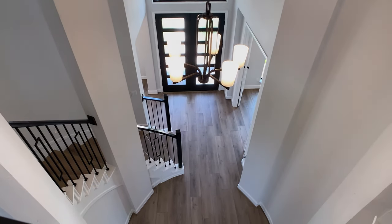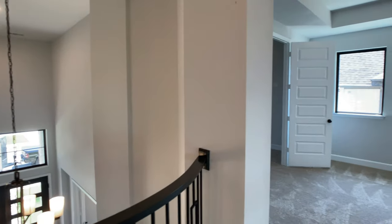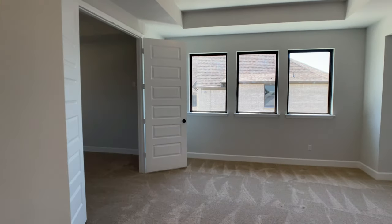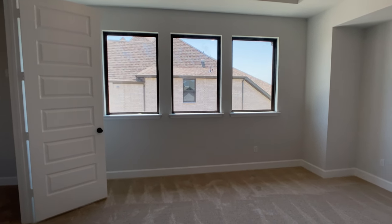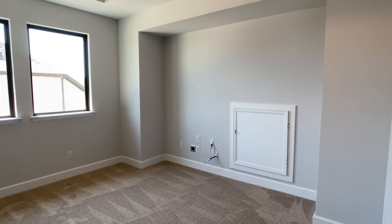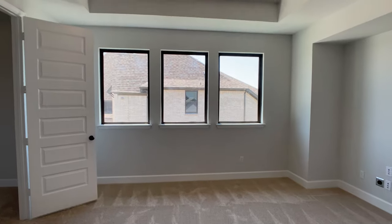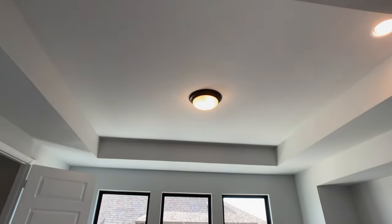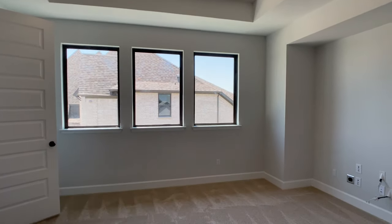Most of my buyers get their chandeliers after closing because there tend to be more options than what most builders provide. Either way, you want to get the flow of the space because that's not something you can rip down walls to change after the fact. Moving on to the game room — I like the natural light coming in from the windows and the tray ceiling throughout the home, which really opens up the space and is very underrated.